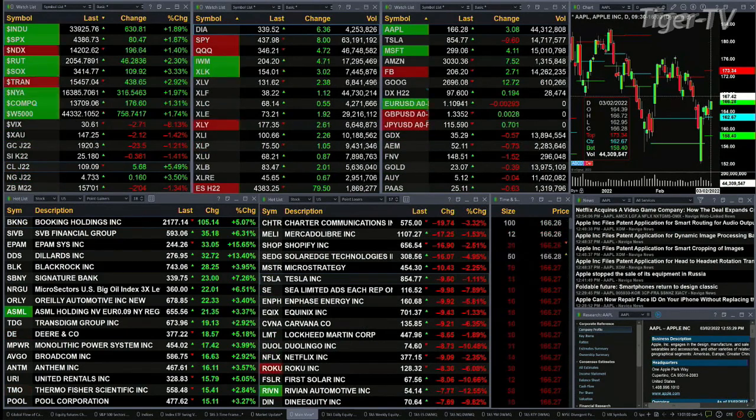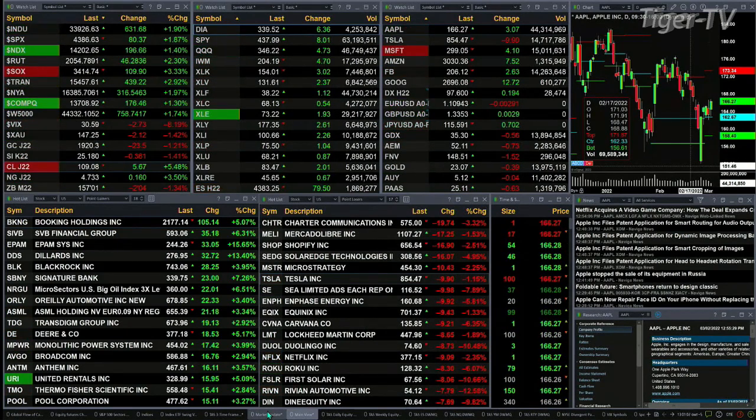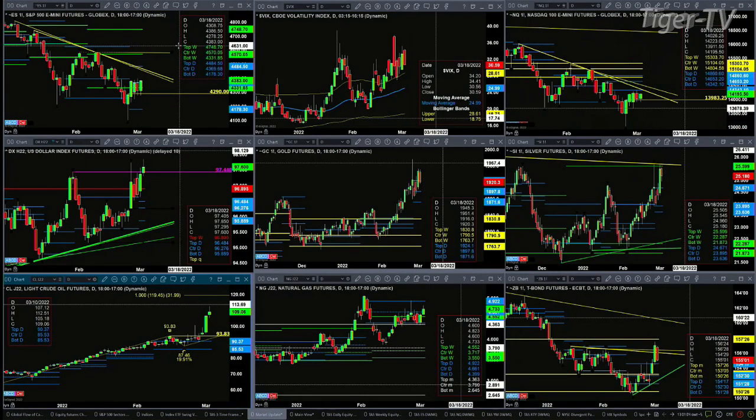The 30-year Treasury is off two points, trading at 157 even. Let's take a look at our nine-panel market update chart. We begin with the ES Mini — price has been trading sideways for the last four trading sessions. Price is now above the center of its daily profile.